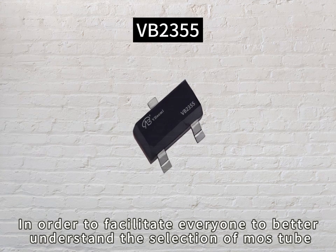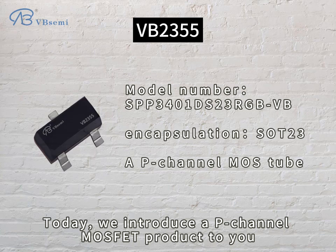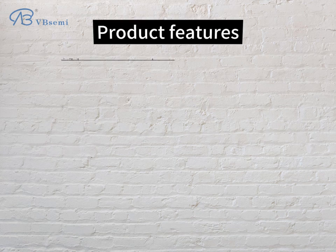In order to facilitate everyone to better understand the selection of MOSFETs, today we introduce a P-Channel MOSFET product to you. Model number SPP-301DS23RGBVB. Product features: